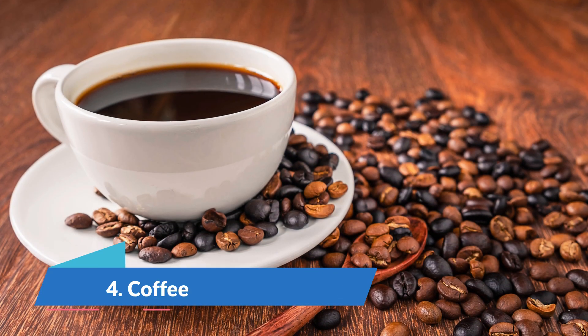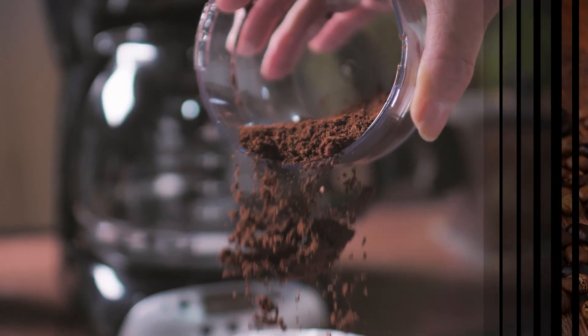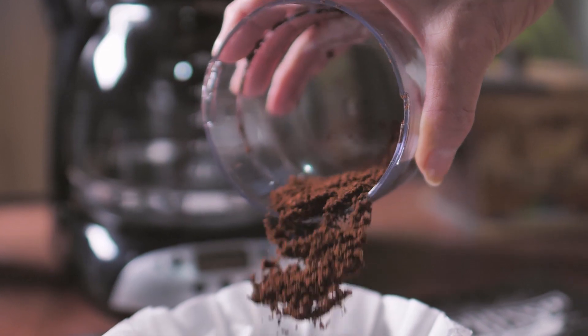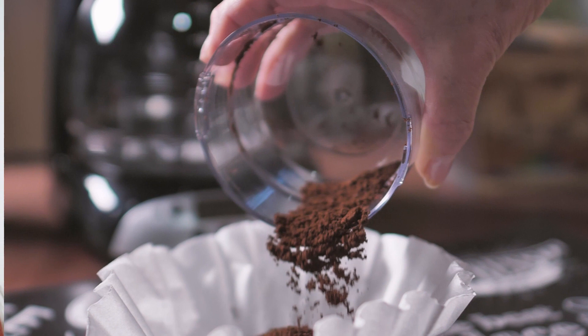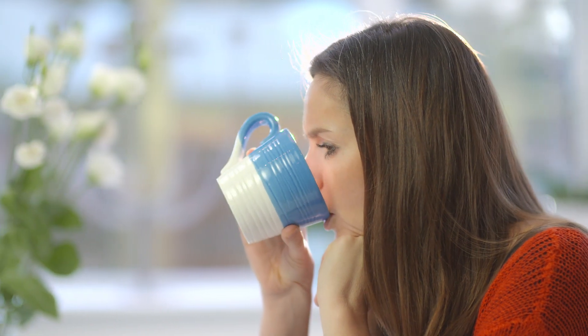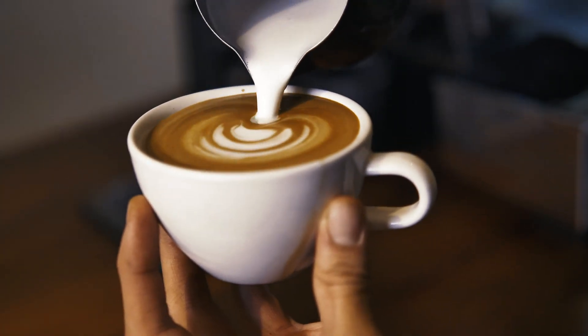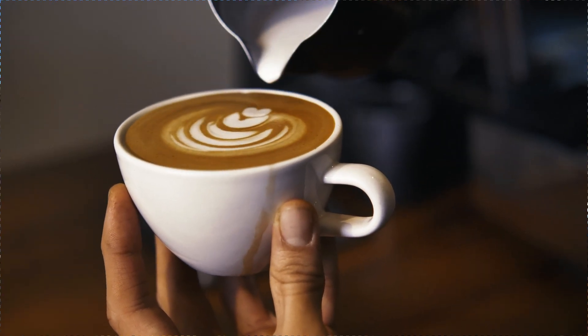Number 4: Coffee. Caffeine, which is found in coffee, may aid in increasing metabolic rate. Several studies have found that people who consume at least 270 mg of caffeine per day — or about 3 cups of coffee — burn up to 100 calories more per day. Caffeine may also help your body burn fat for energy, and it appears to be especially effective at improving workout performance. However, the effects vary from person to person, depending on factors such as body weight and age.